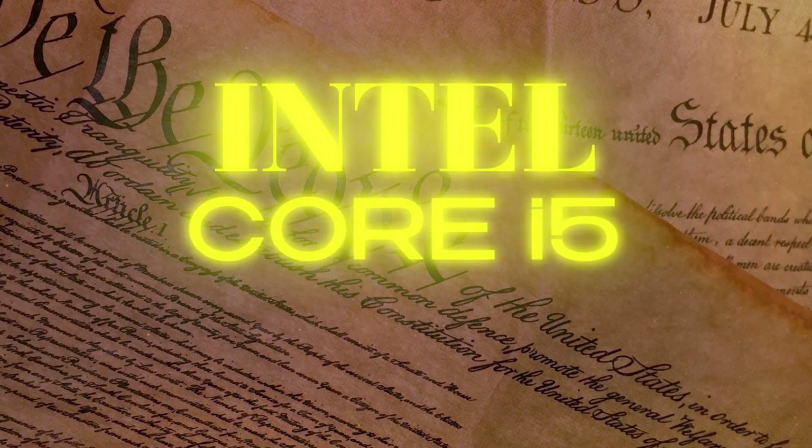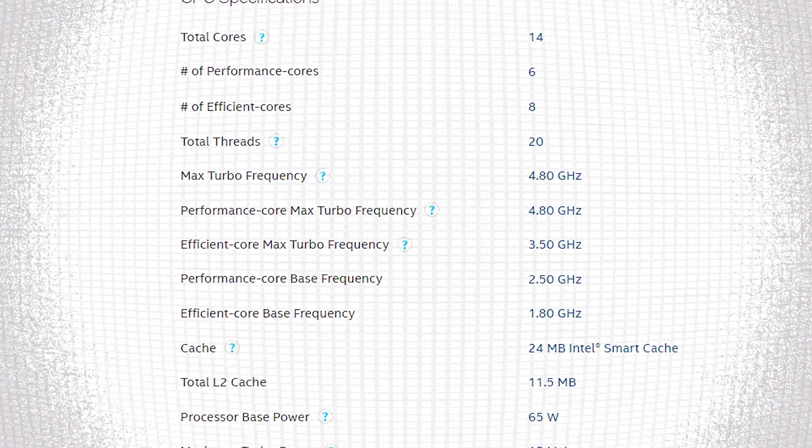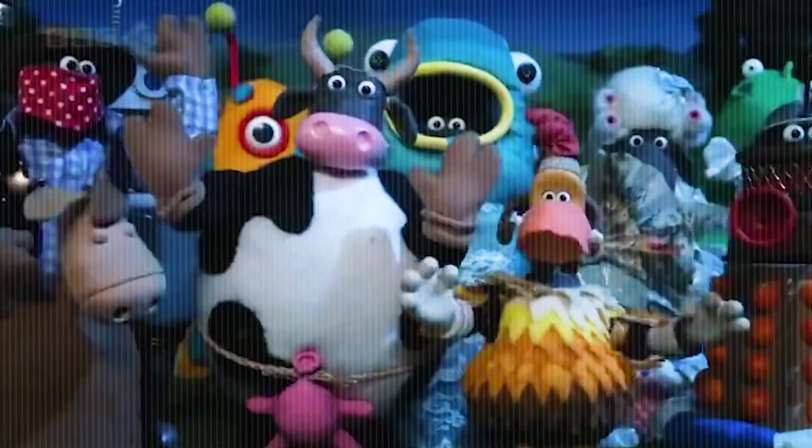For the CPU, I still went with the i5 but upgraded to the 13500 generation, which comes with integrated graphics. It's what most of the video editors suggested in the group I'm in.